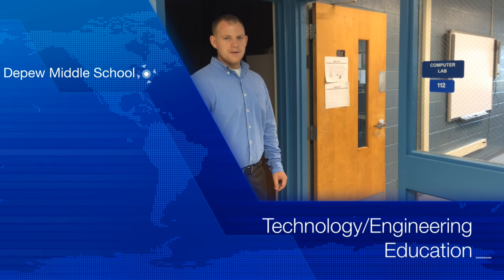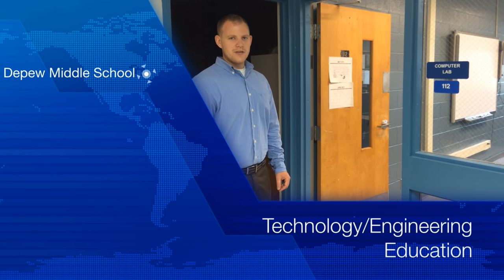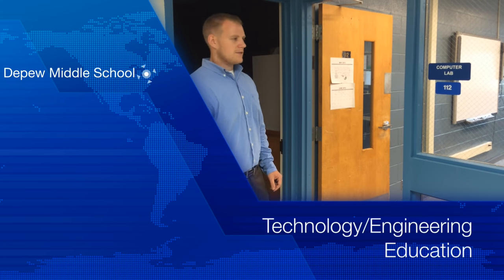Hello, my name is Ray Cooper from Depew Middle School, teacher of technology education and pre-engineering education, and I'd like to show you around our similar facilities.